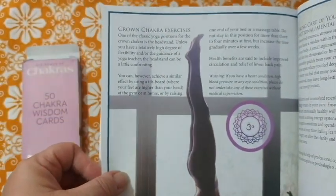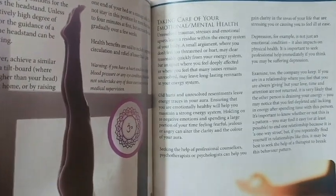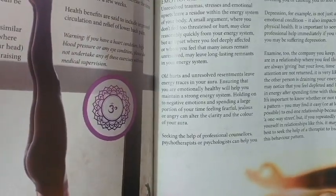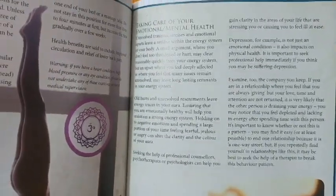The heart chakra section didn't have an exercise and has all this empty dead space. That's a shame. Then throat chakra self-massage exercise and crown chakra. After that there's a section on taking care of your emotional and mental health, including a note that seeking the help of a professional counselor, psychotherapist, or psychologist can help you gain clarity in areas of your life that are stressing you.